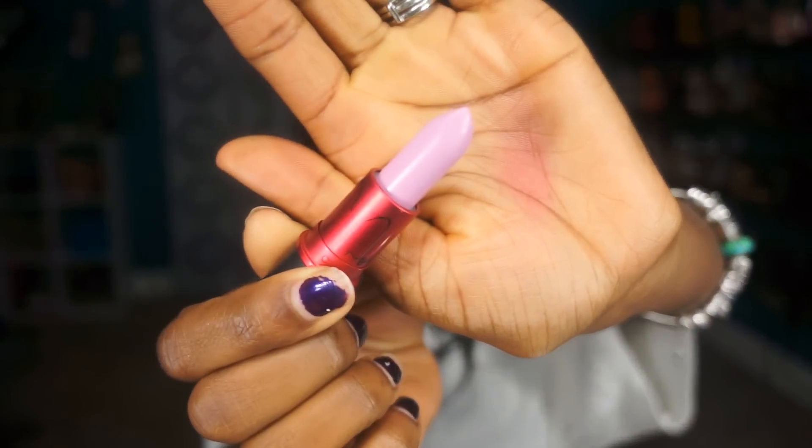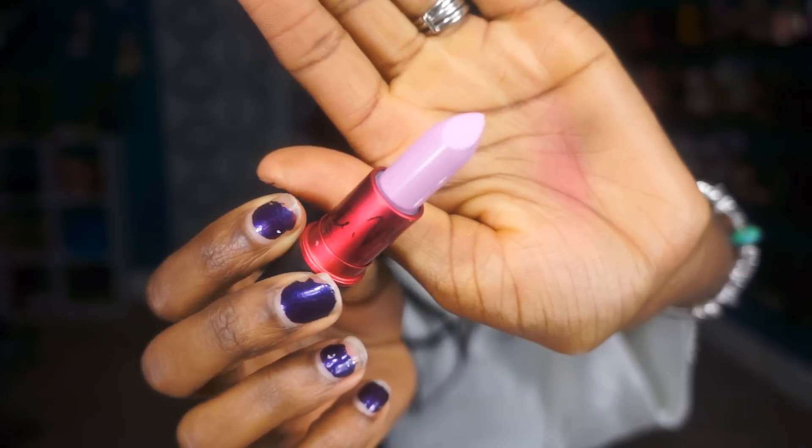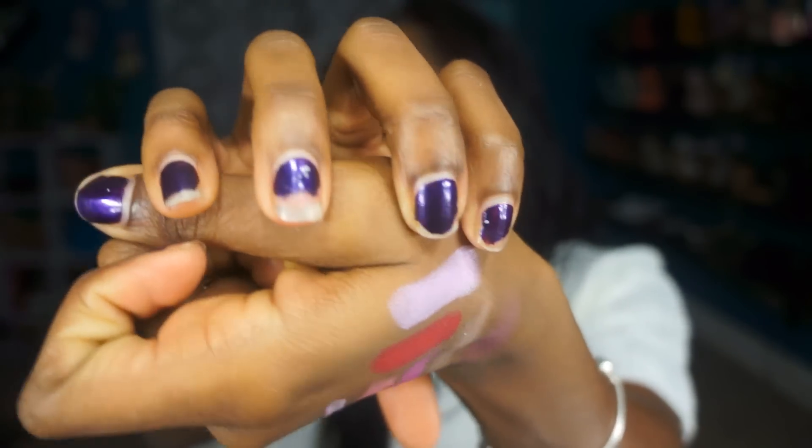This isn't from the collection, but I bought it with all this stuff so I just wanted to include it. This is the Viva Glam Nikki 2. I'm not as impressed looking at it now as I was seeing it on the promo. It's a lavender-y looking purple color. When she wore it it looked gorgeous. But it is a gorgeous color.